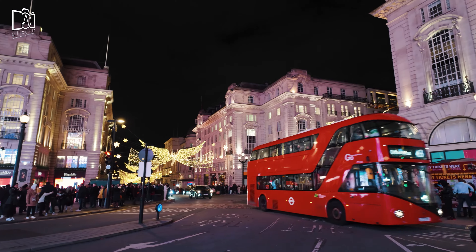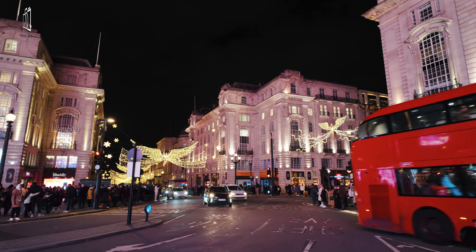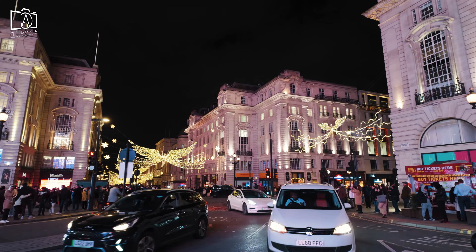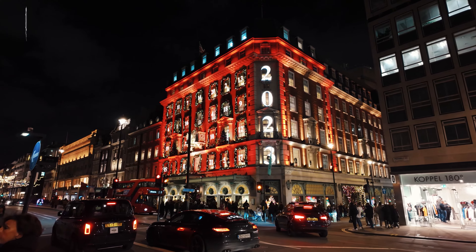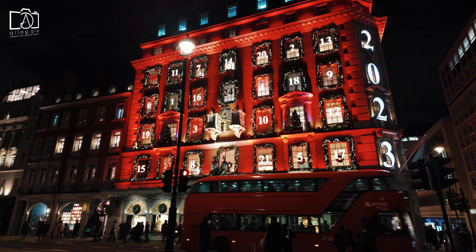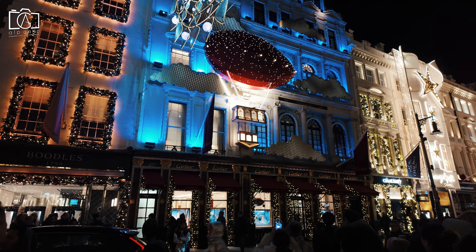Piccadilly Circus, created in 1819, was originally designed as a junction to connect Regent Street with the major shopping street of Piccadilly. The name Piccadilly itself originates from a 17th century tailor known for creating 'Piccadills', or collars, after whom the street was named.